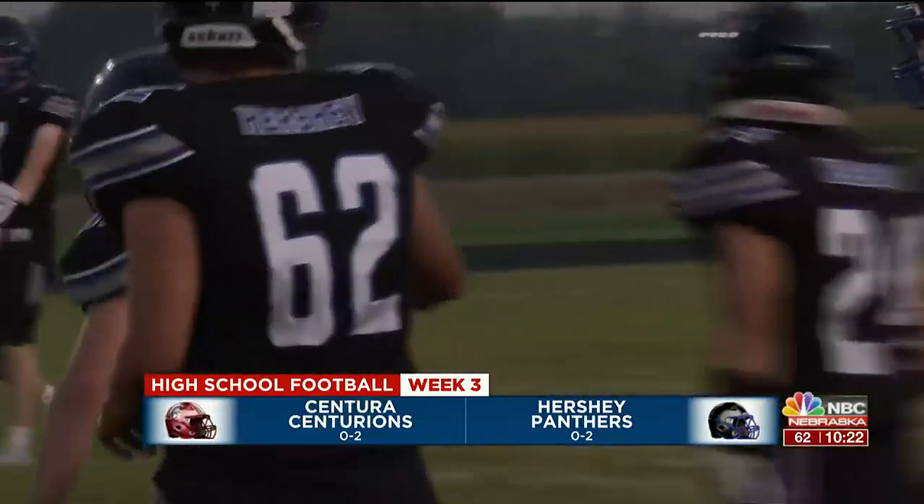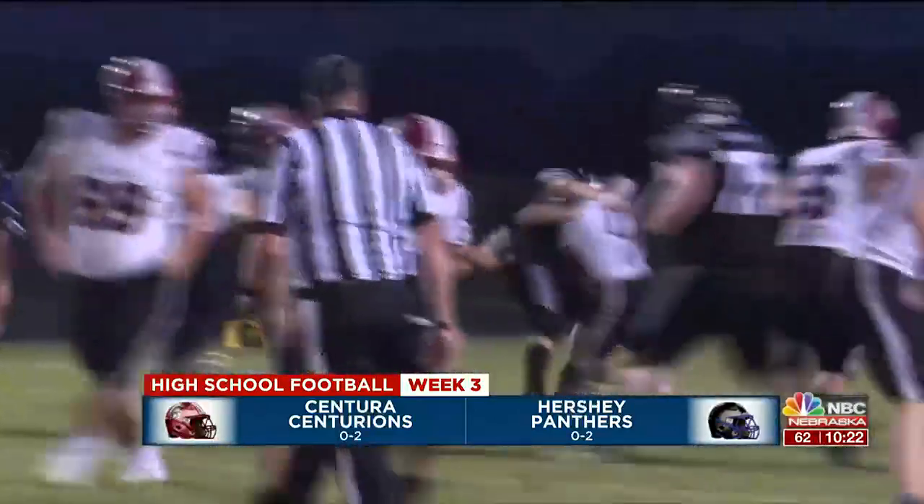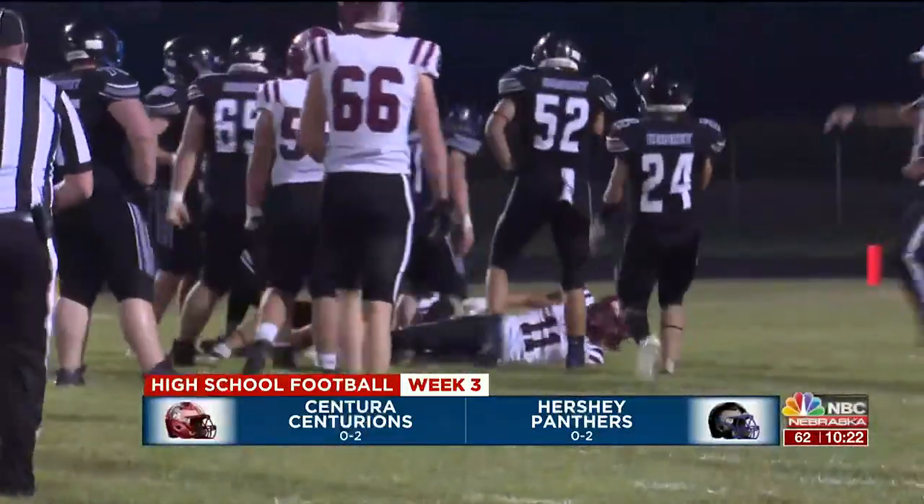Moving to the third quarter now, the pitch goes out right to Calvin Zimmerman. Once again, though, Jaden Parker is there to make the stop for the Panthers.